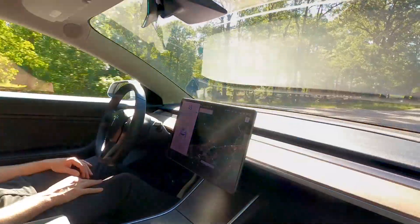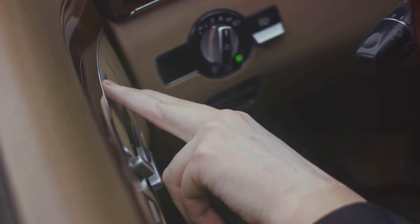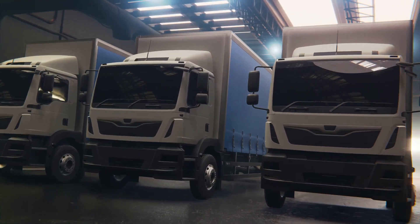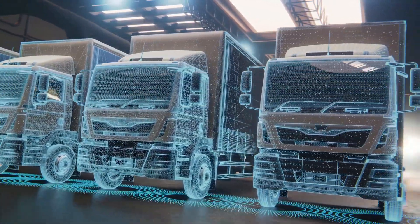Next, we have the Adaptive Air Suspension, a feature that not only provides a smoother ride but also allows for adjustable ground clearance. Whether you're off-roading or cruising down the highway, the Cybertruck can adapt to your needs.